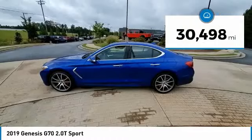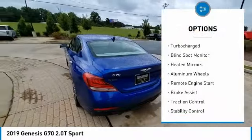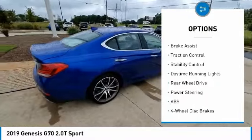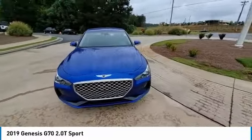This vehicle has less than 35,000 miles. Here are some of this vehicle's great options: tire pressure monitor, turbocharged, blind spot monitor, heated mirrors, aluminum wheels, remote engine start, brake assist, traction control, stability control, and daytime running lights.